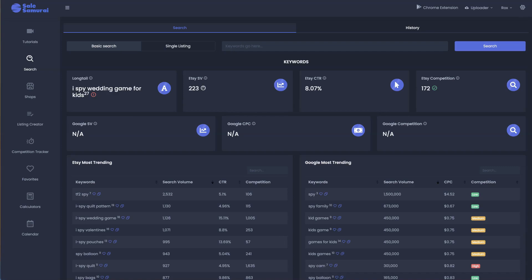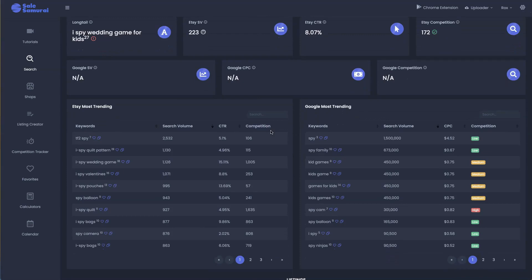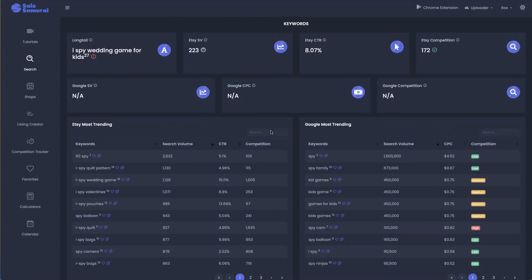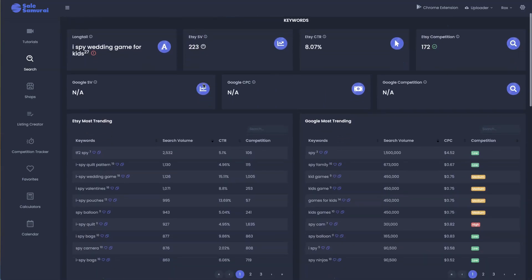When we go over to my research tool of choice — Sales Samurai — it gives me insights such as the Etsy search volume, the competition, and keyword ideas. For the keyword 'iSpy wedding game for kids,' the Etsy search volume is 223, which is really good, and the competition is a tiny 172. I usually like anything under 2,000 to 3,000, so this is way under — it's in the early hundreds. Amazing numbers. This is something I would definitely suggest you get into.